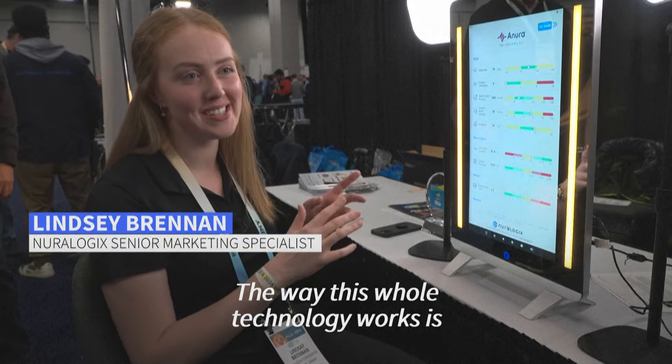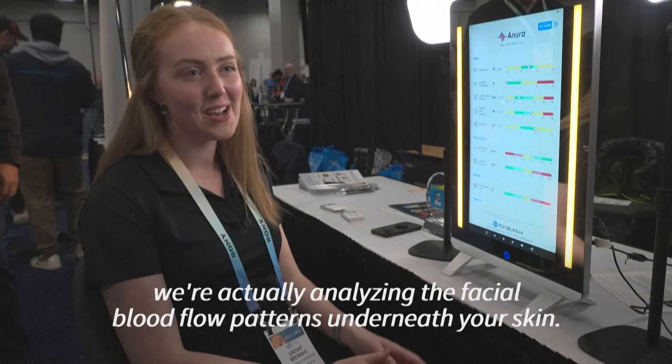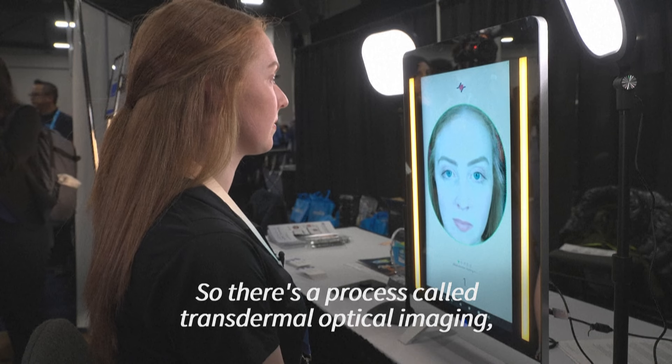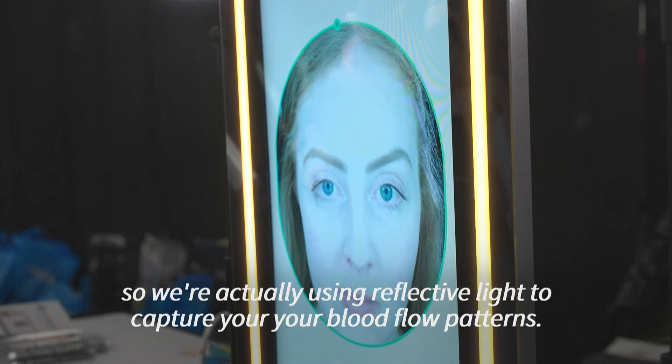The way this technology works is we're actually analyzing the facial blood flow patterns underneath your skin. We use a process called transdermal optical imaging, using reflective light to capture your blood flow patterns.